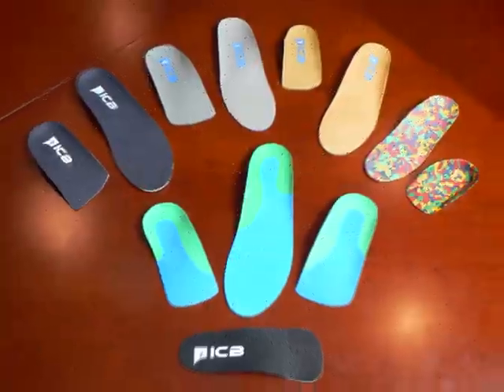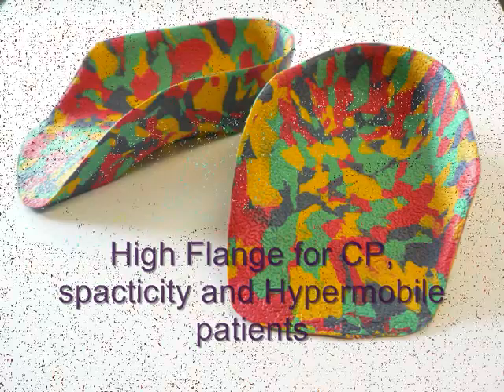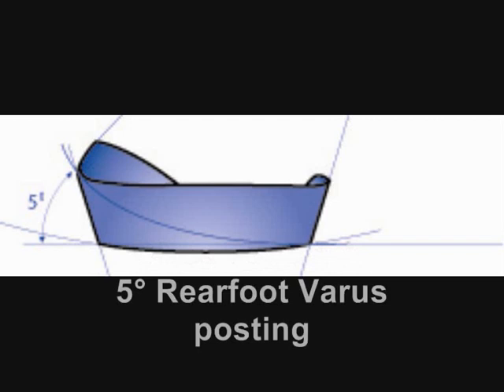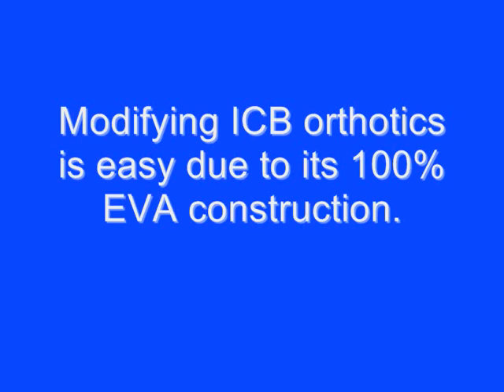Our range of products can provide you with an accurate, fast, effective and low-cost treatment for your patients. They can be moulded to the foot and to the patient's calf. We have more designs and the largest range of sizes in heat moulding orthotics. Each ICB product has a 5-degree rear foot varus posting and a 42-degree sagittal angle to maintain correct medial arch alignment. Modifying ICB is easy due to its 100% EVA construction.